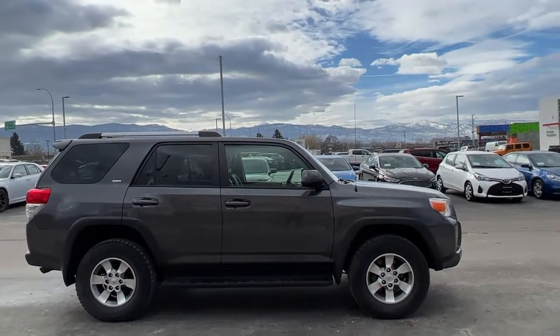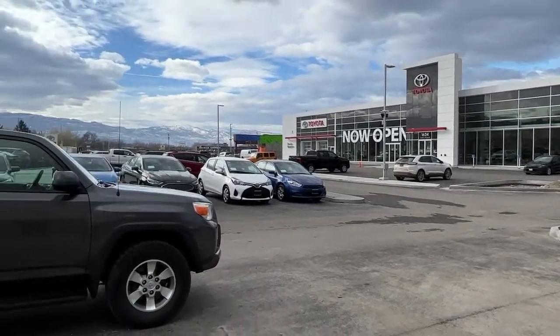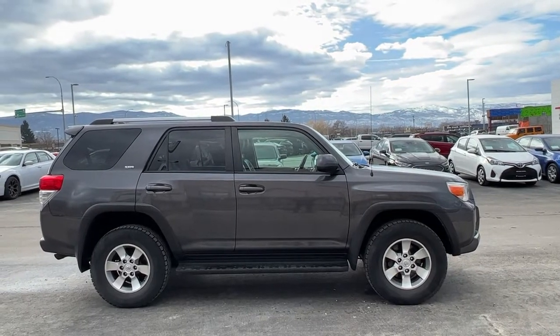Welcome to a video walk around from Kelowna Toyota. We are located at our brand new building at 1624 Cary Road in beautiful Kelowna, BC, Canada, right here in the heart of the Okanagan.